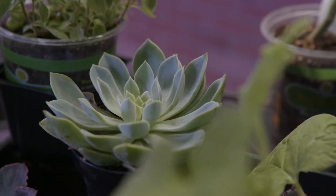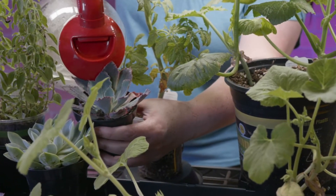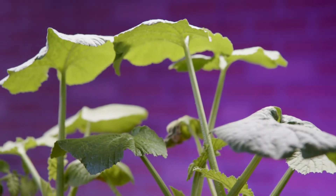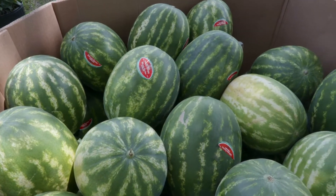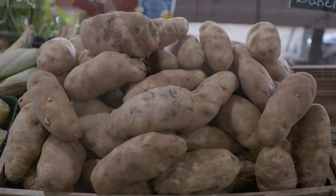Currently, the most common crops grown with CEA are flowers and houseplants, which are typically grown in greenhouse environments. In the last several years, CEA has seen exponential growth in lettuce and other leafy greens. Typically, CEA growing spaces tend to focus on crops that can be harvested in their entirety.